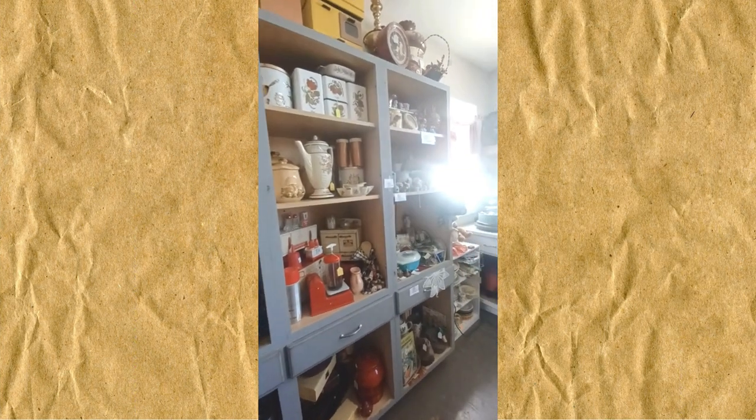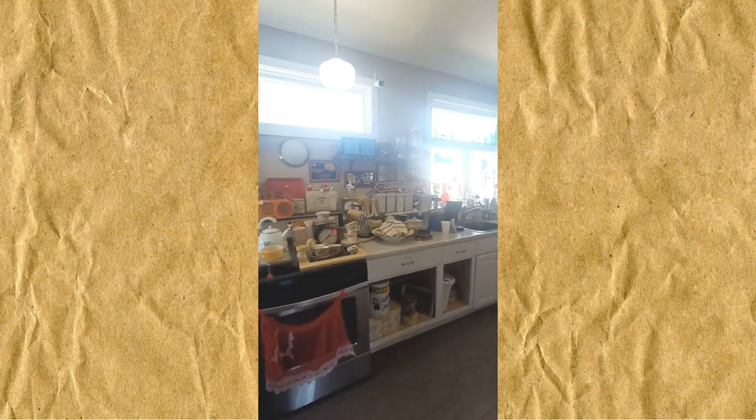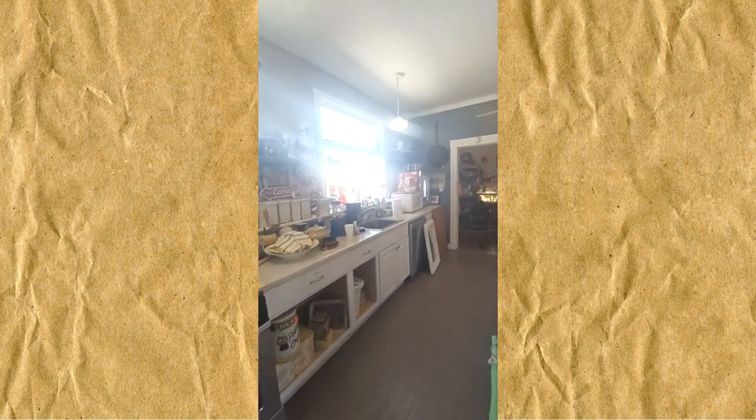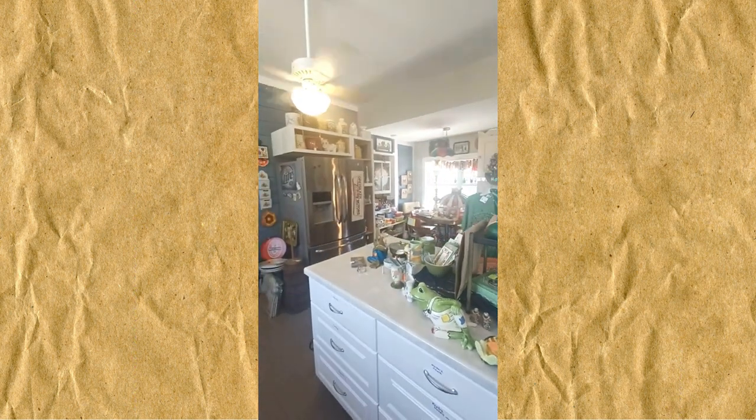This shop was in an old home, and there's just too much in this kitchen to share individually, so I'm sharing this look around the room so you can take it in too. We antique lovers could easily end up with a kitchen full of antiques like this if we're not careful.